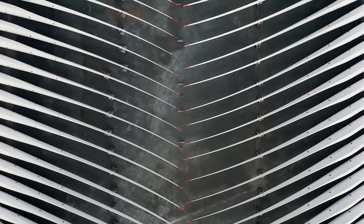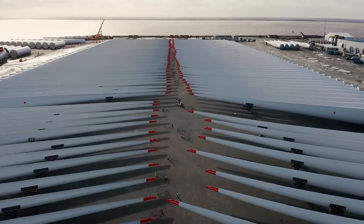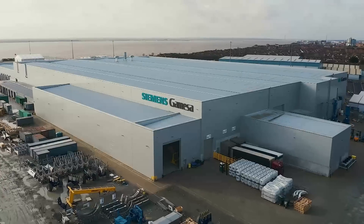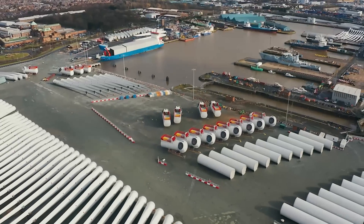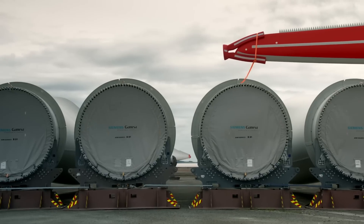50 gigawatts would more than cover Britain's electricity demand. Helping reach that target is the Siemens Gamesa factory in Hull. The turbine blades made here are used by the world's biggest wind farm companies.